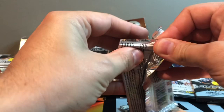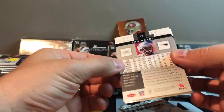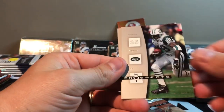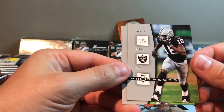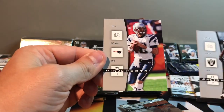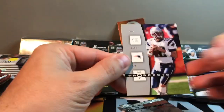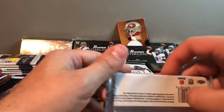Next pack of Hot Prospects. Got a Brady — I'll take that. So we got Chris Chambers, Warwick Dunn, Curtis Martin, a nice Randy Moss — actually really thick, nice cards here — and a Tom Brady. I think almost every break I pull some kind of Brady. I like that Randy Moss card too.